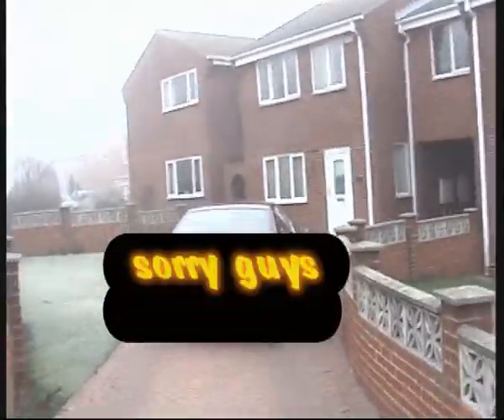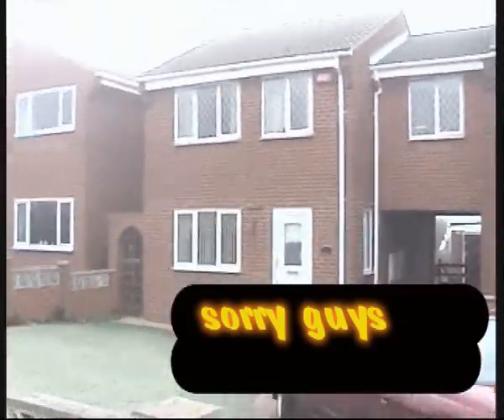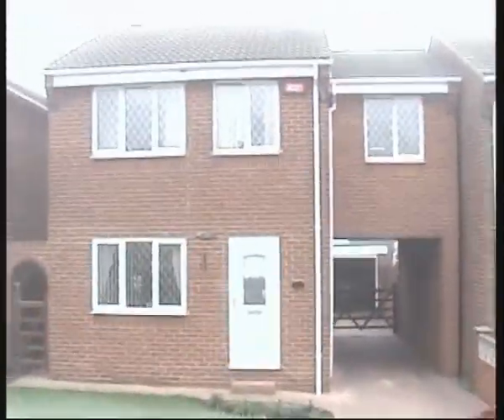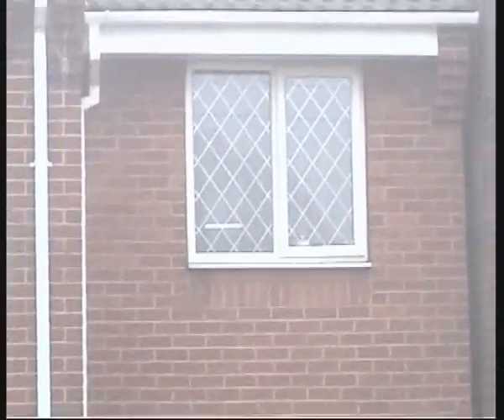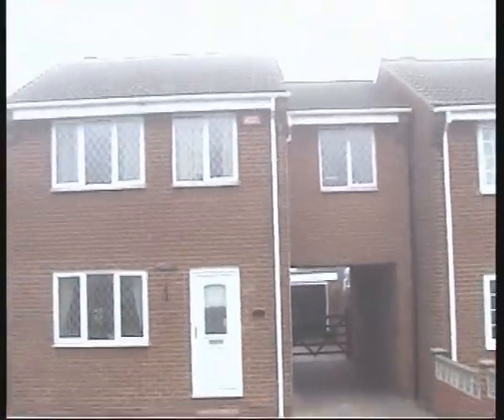It's not a bad house. It serves its purpose. Yeah, there's my house. My bedroom is up there — that's mine. That's where I do all my vlogs, right in there.